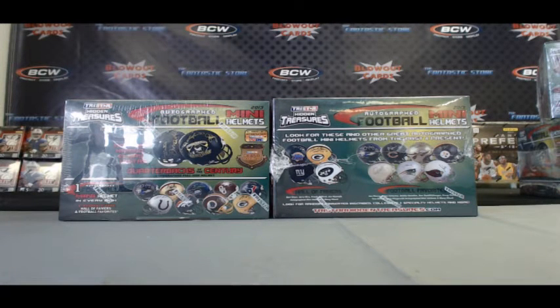Alright guys, back again. We've got Obluster here with two boxes of the brand new 2013 TriStar Hidden Treasures Mini Football Helmets. It's our first look at this product, just released today. Good luck, buddy.